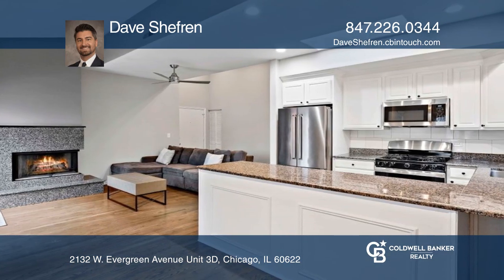The unit has many upgrades completed throughout, from the hardwood floors, appliances, windows, and skylights.